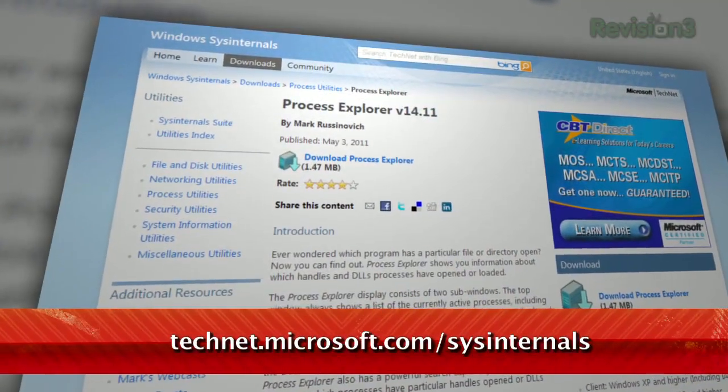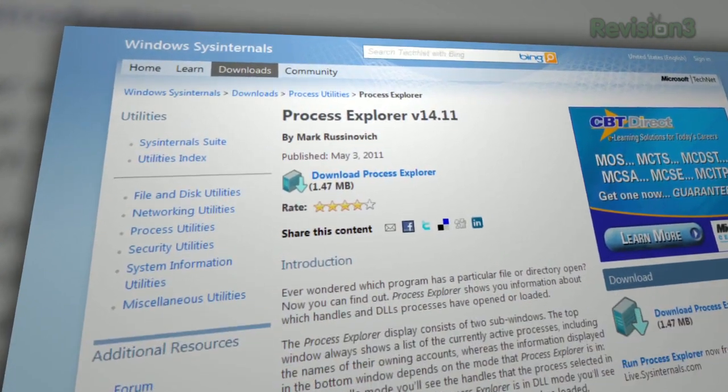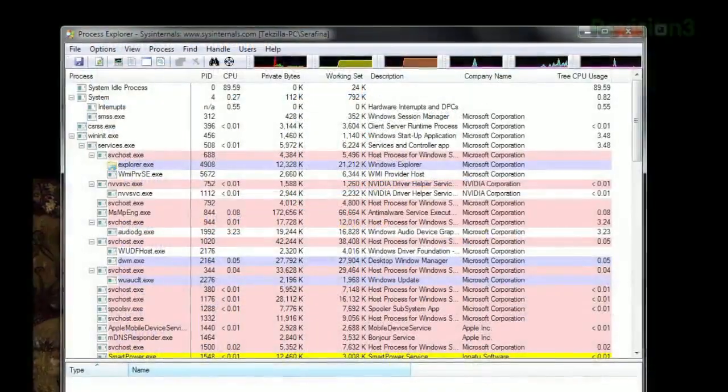Welcome to Techzilla Daily, I'm Veronica Belmont. We're fans of being able to monitor our systems, and we've featured a handful of tools for that purpose before. But viewer Dimaj wrote in to tell us about a handy piece of free software from Microsoft itself. It's called Sysinternals Process Explorer, available at the URL below. Dimaj says this app is essentially a task manager, but it's much, much better than Windows' built-in task manager.